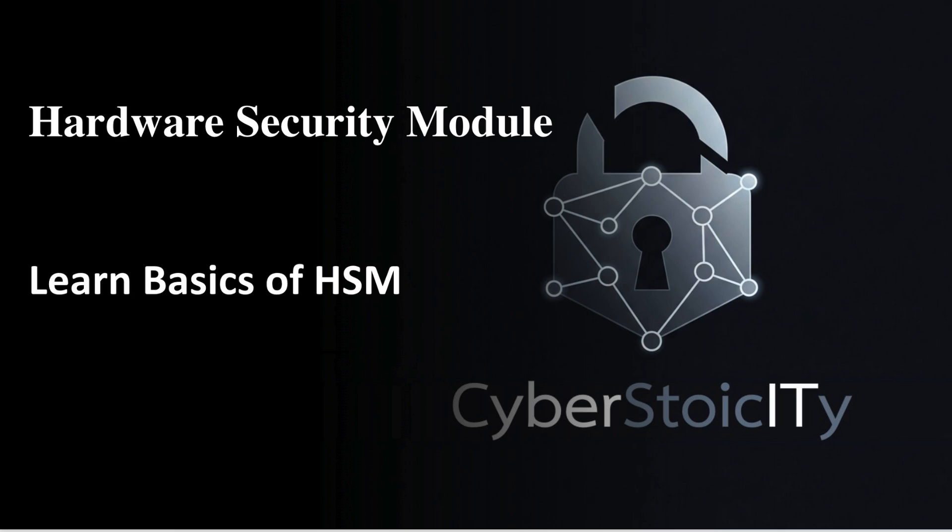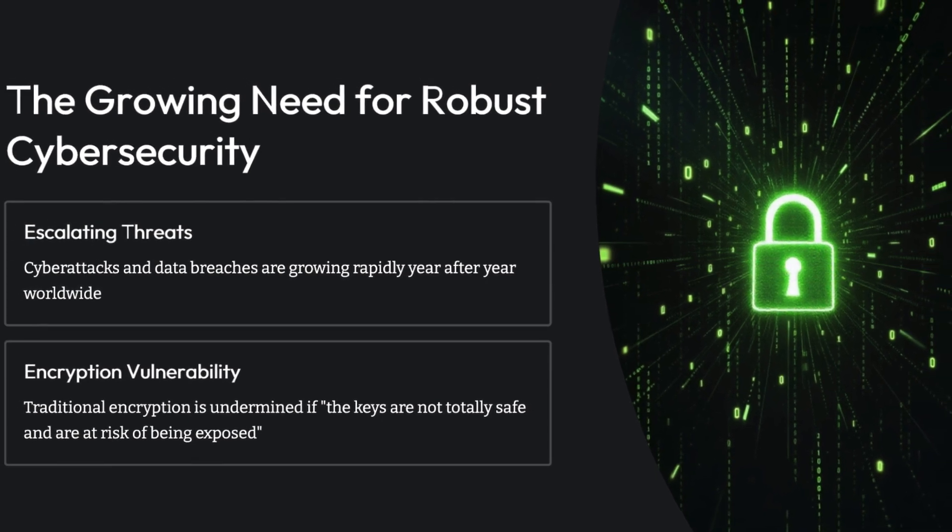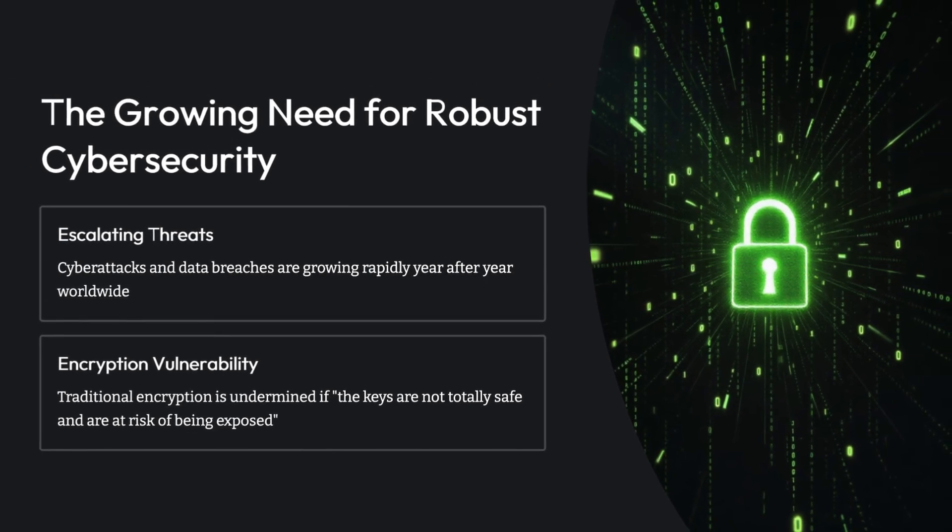Welcome to the deep dive. We're here to really plunge into crucial information and get you right up to speed. Today, we're tackling something absolutely fundamental to basically everything we do online, but it's often kind of invisible. We're talking about the constant threat of cyber attacks, data breaches. It feels like it's always escalating. Every bit of information — what we create, what we share — it's a huge asset, and honestly it feels like it's always under siege.